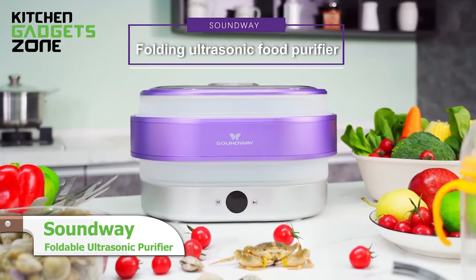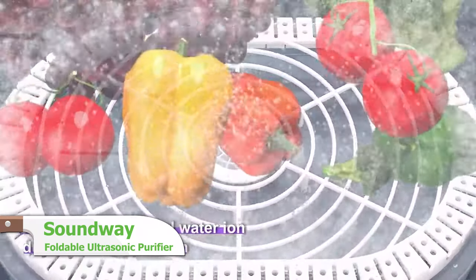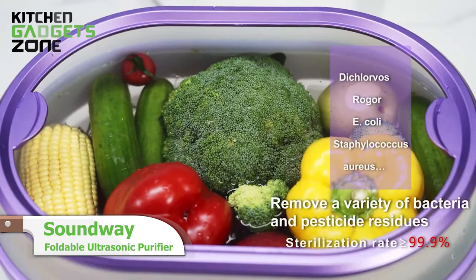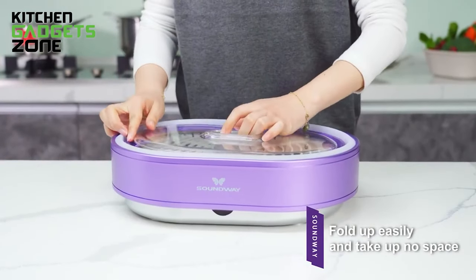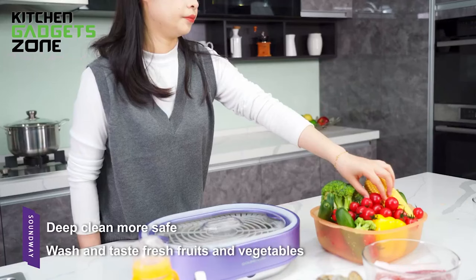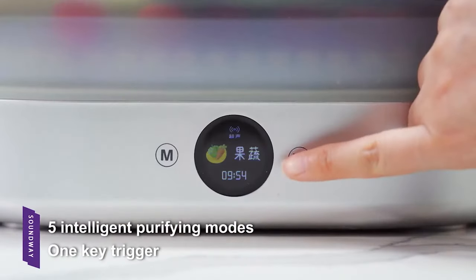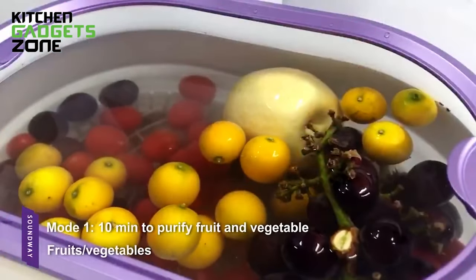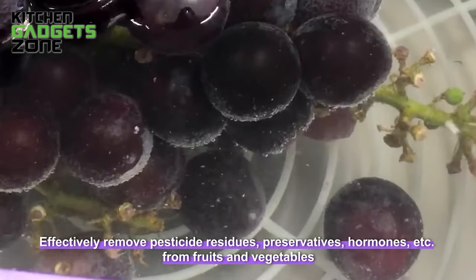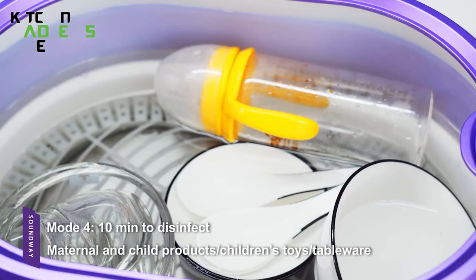The innovative Soundway ultrasonic purifier sanitizes food in minutes using ultrasonic waves rather than just water. Its foldable, space-saving design with a 12-liter capacity is perfect for small kitchens. The touchscreen and multiple cleaning settings allow easy use. By releasing hydroxyl ions, it effectively cleans produce and prepares ingredients for consumption. This portable multipurpose purifier maximizes food safety.